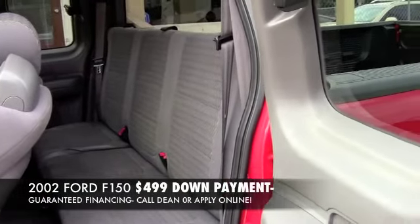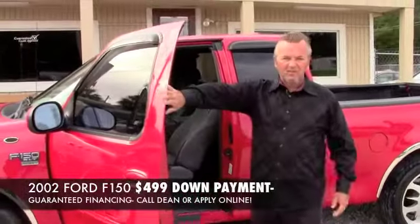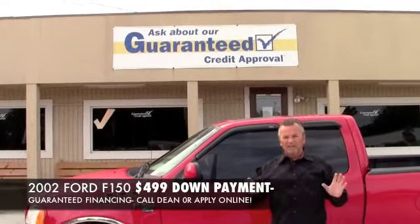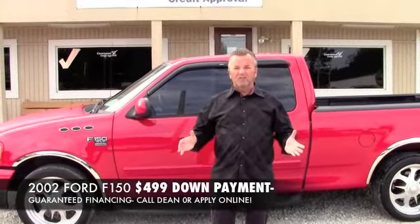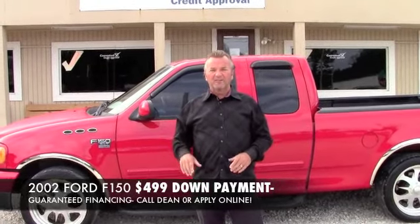Look how nice this thing is for 2002. Now just like the sign says right up here — guaranteed credit approval. That's right. No matter how bad your credit or lack of, we can get you approved on this vehicle today for probably as little as $499 down. So give me a call or click online and apply for this today. We'll have you riding today.